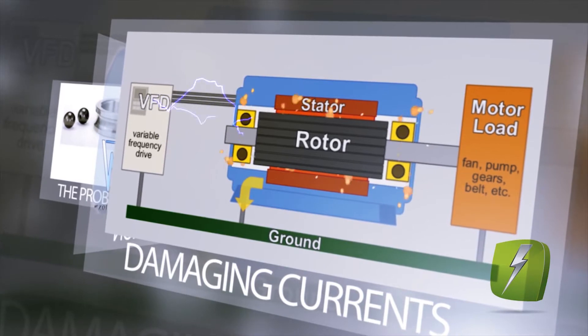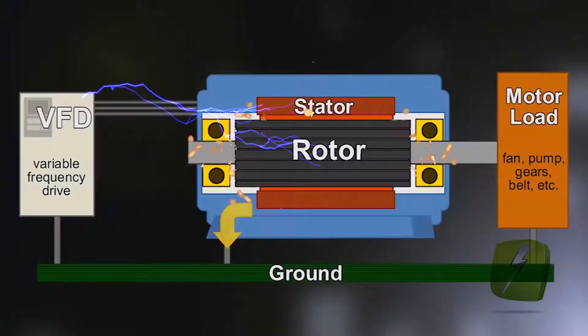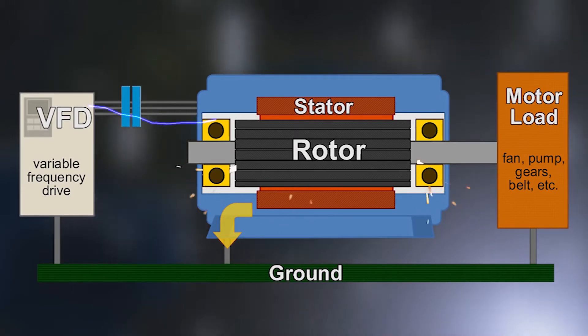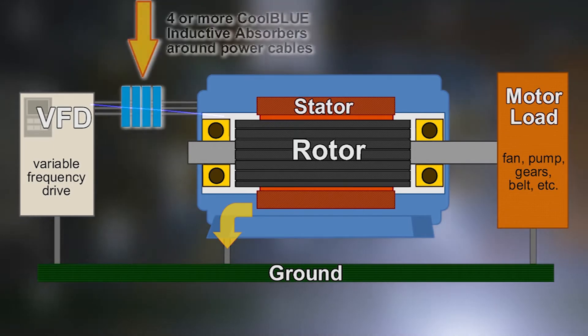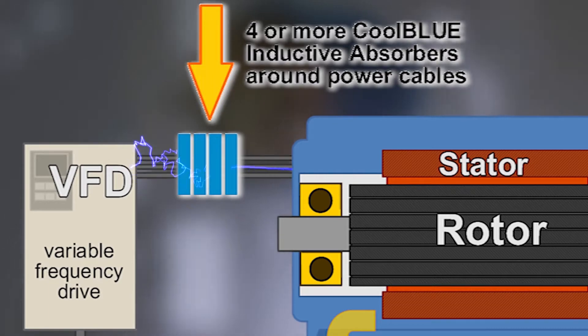The technology chokes out the damaging current before it reaches the bearings. Made to superior specifications out of high-tech nano-perm magnetic material, the CoolBlue Inductive Absorbers reduce the damaging high-frequency noise to a level which saves the motor from damage. Guaranteed. The CoolBlue technology reduces the peak common mode current to a level that protects the bearings from being damaged. It's that simple.